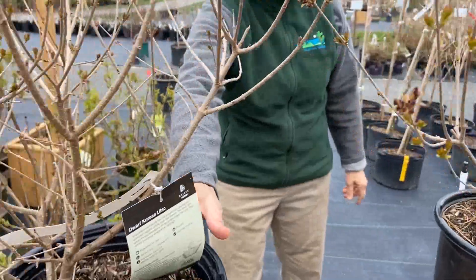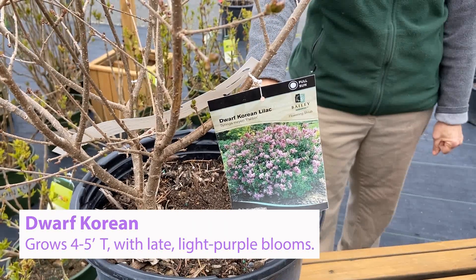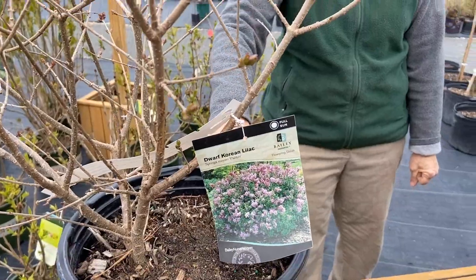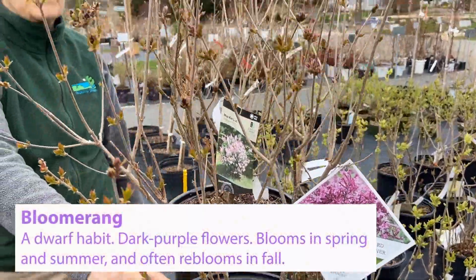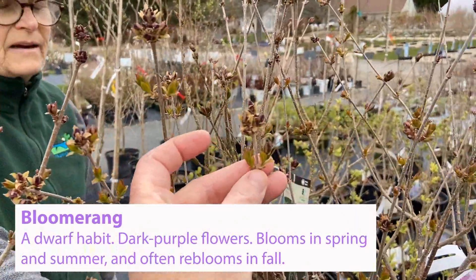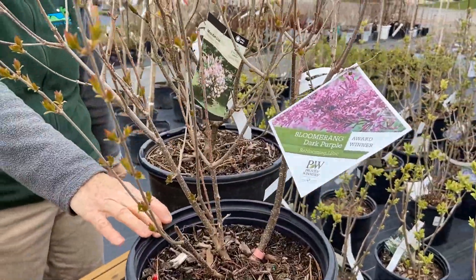The other one is dwarf Korean lilac. It gets four to five feet and it's a great shrub. It also blooms a little bit later than the common lilac. Bloomerang Dark Purple throws flowers throughout the summer. The heaviest bloom time is in the spring, and then in the fall a lot of times you'll get a few more flowers, which makes it a lot of fun.